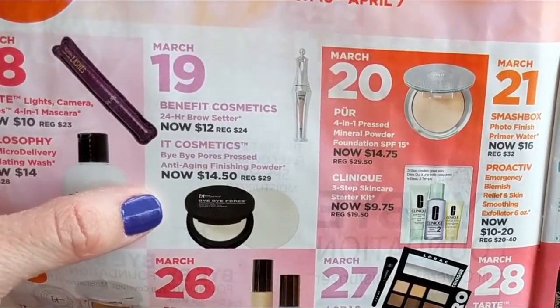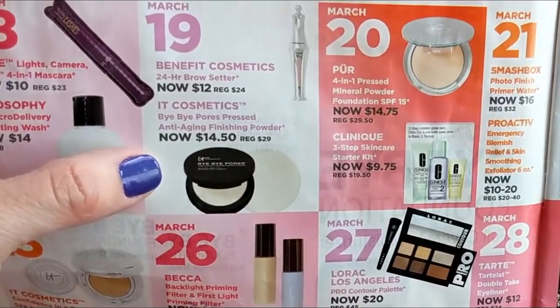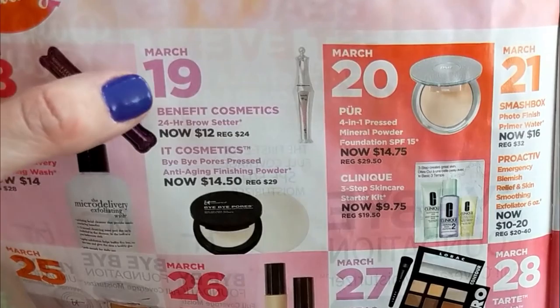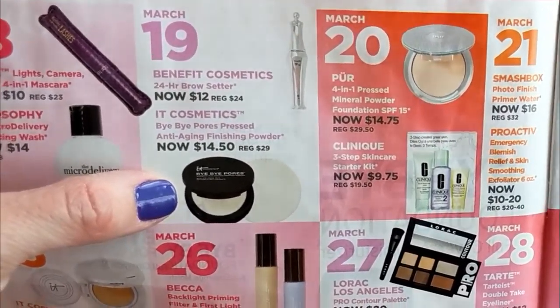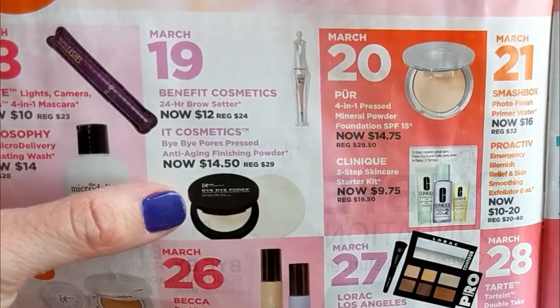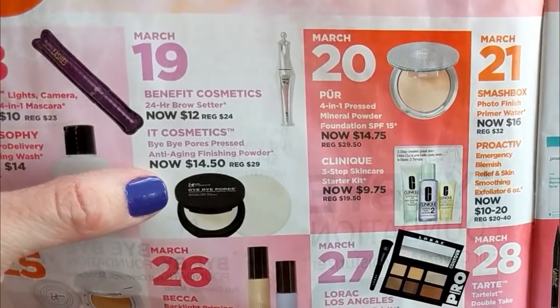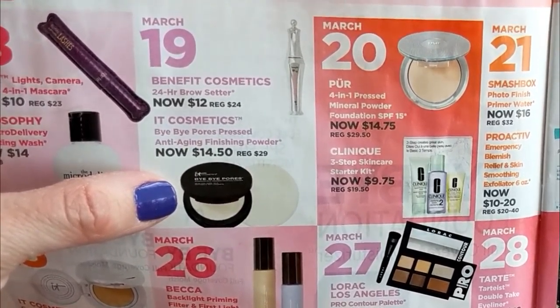Monday March 19th is the Benefit Cosmetics 24 Hour Brow Setter — it's 50% off. And also the It Cosmetics Bye Bye Pores Pressed Anti-Aging Finishing Powder. I haven't tried the Benefit Brow Setter, but I have tried the It Cosmetics Bye Bye Pores. I'm not really a fan of this formula — for some reason it looks kind of white and chalky on me, so I'm going to skip that one. I actually have it already from a QVC set and I don't really use it.